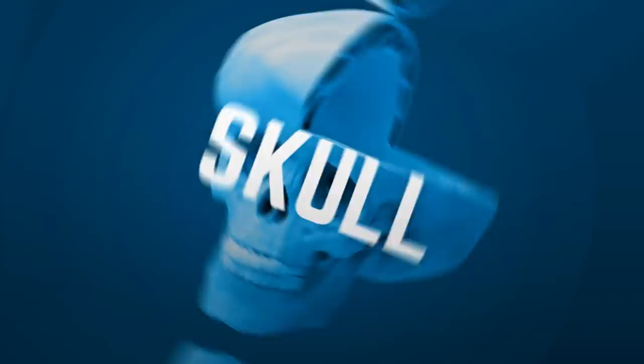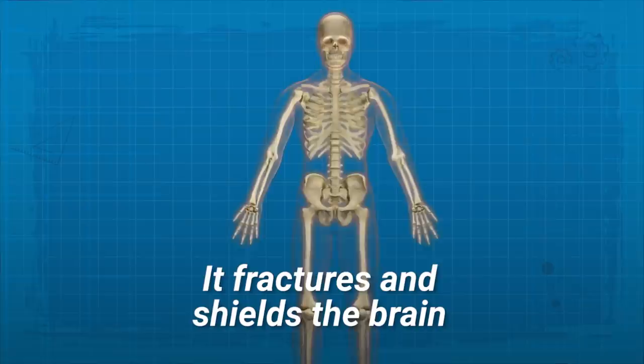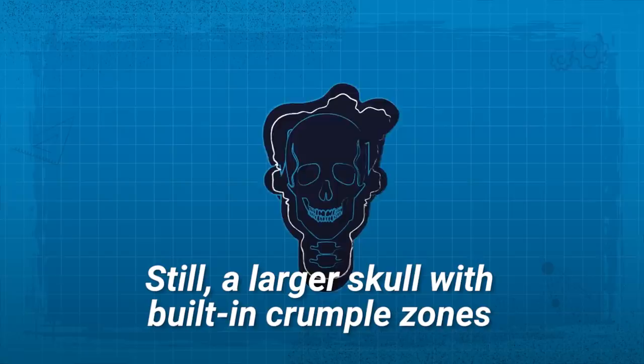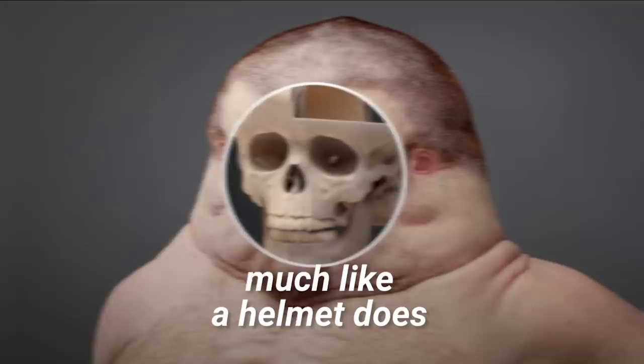Our skulls absorb a lot of force in a car accident. It fractures and shields the brain from an impact, stopping the force from reaching the brain. It takes about 1,100 pounds of pressure to fracture the skull. Still, a larger skull with built-in crumple zones would absorb more impact, much like a helmet does, and protect us fully during a car crash.